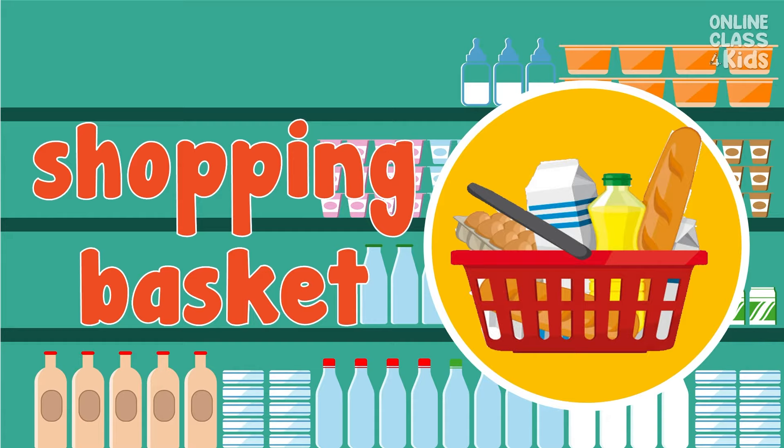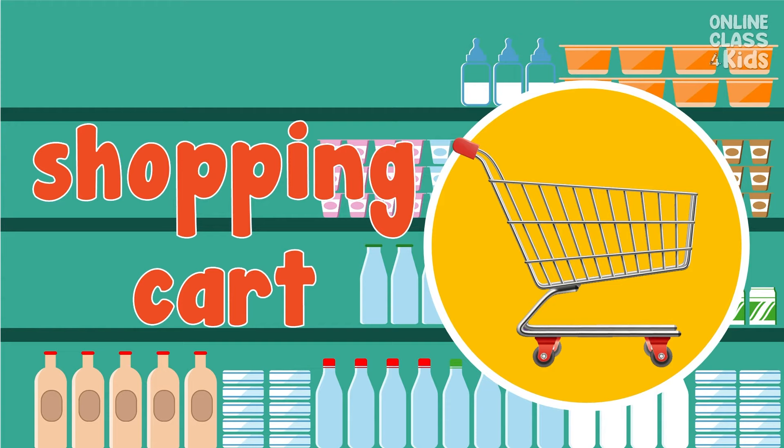We need a shopping basket to carry around items before purchase. Say, shopping basket. We need a shopping cart to put all the things we buy in the supermarket. It is a wheeled cart and sometimes appears small or big. Say, shopping cart.